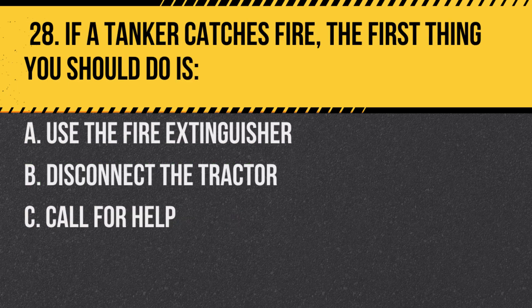Question 28. If a tanker catches fire, the first thing you should do is: A. Use the fire extinguisher. B. Disconnect the tractor. C. Call for help. Answer: B. Disconnect the tractor. This prevents the fire from spreading to the entire vehicle.